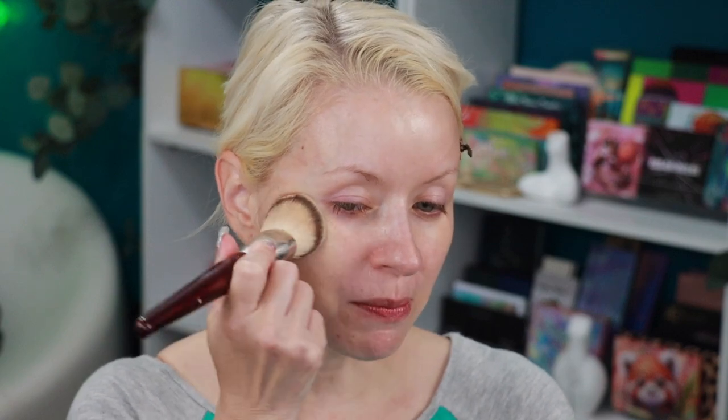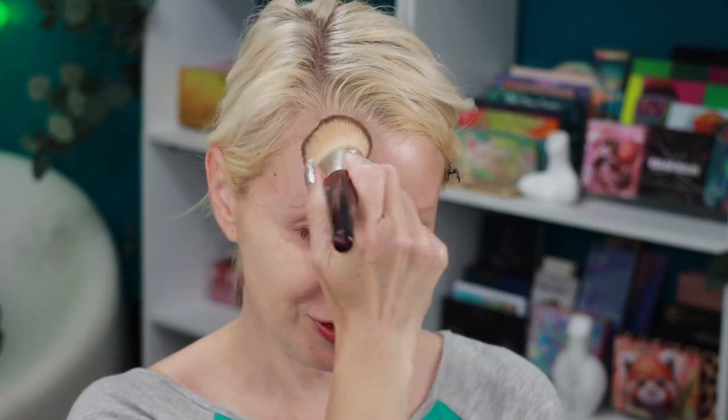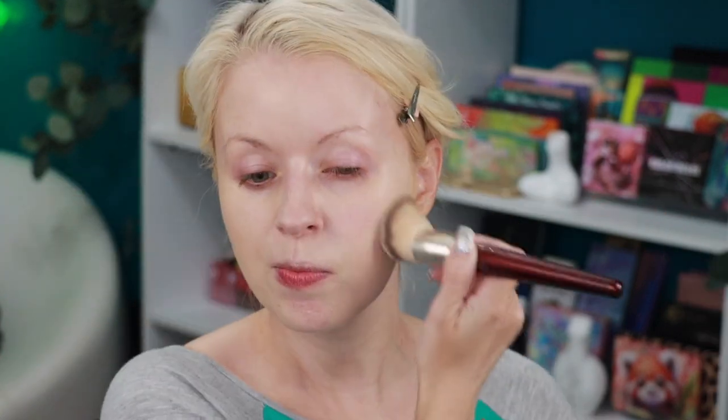Now I'm going to go in with the latest foundation from NYX — this is their Bear With Me Blur foundation. I have the shade Vanilla, which is a little too dark, but maybe this will become my shade after my summer vacation. I do have a full review on this foundation in my NYX cosmetics playlist. I really enjoy this foundation. I'm applying it using my BK Beauty 101 foundation brush. The foundation went on top of that Freezy primer great — I'm liking the way everything looks.